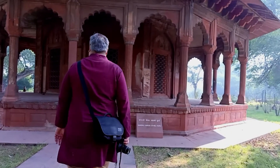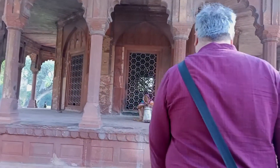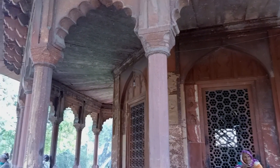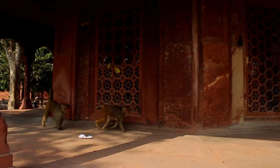Besides the Taj Mahal, you can visit the Kandahari Begum tomb — this is the tomb of Shah Jahan's third wife. Modest in structure, its orthogonal shape and arches make the building pretty to visit. In addition, you can see a lot of monkeys around.